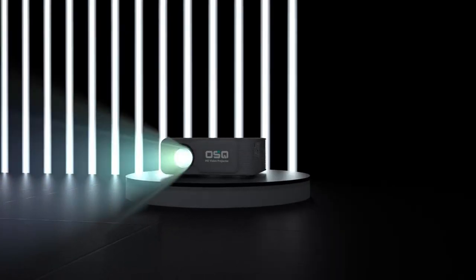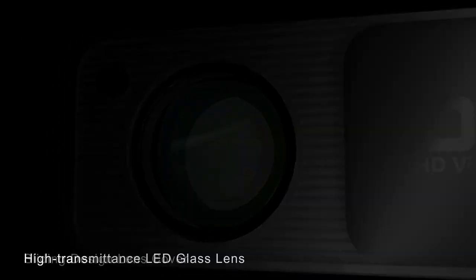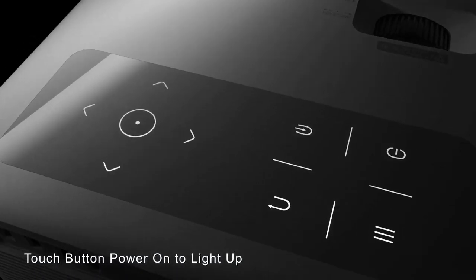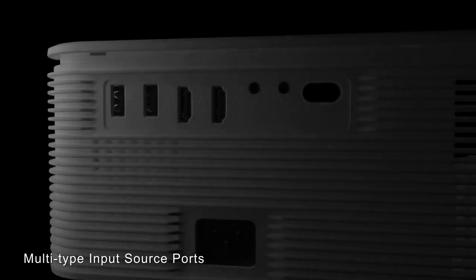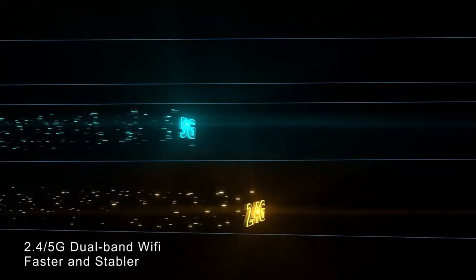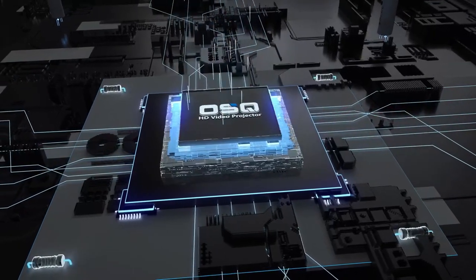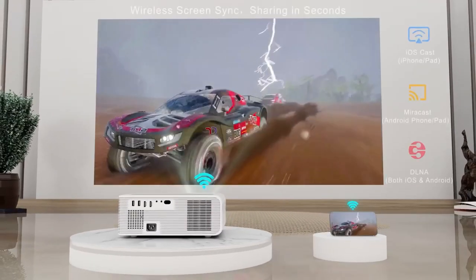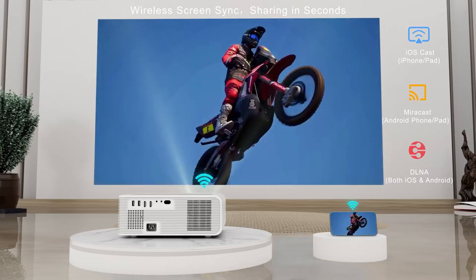Number five on the list is the OSQ Outdoor Projector. The OSQ adopts advanced Wi-Fi 6 technology, supporting 5G and 2.4G dual-band Wi-Fi with greatly improved stability and fluency, showing true colors in nature through more delicate color reproduction. It features a large sound cavity customized according to the projector's internal space, together with bass vibration, so sound spreads evenly in all directions for comfortable, balanced audio at any angle.